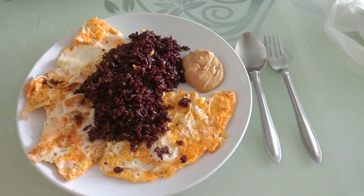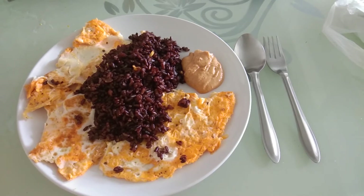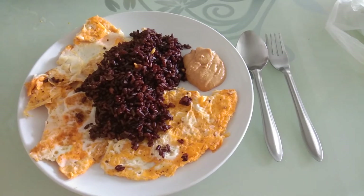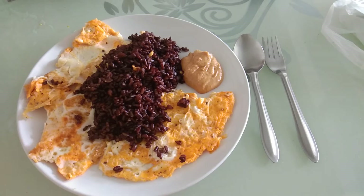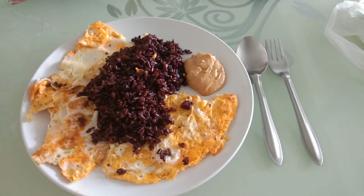Hey guys! So in this little vlogging style video I'm just gonna go through my updated breakfast. It has changed a little bit since the last couple of years when I did the last one, so let's jump straight into it.